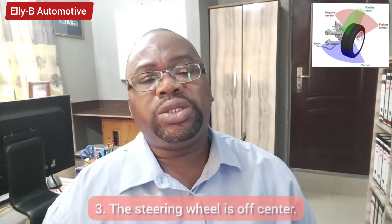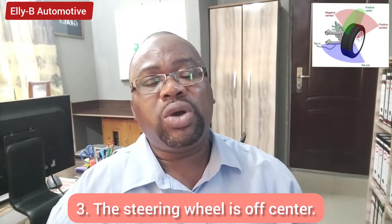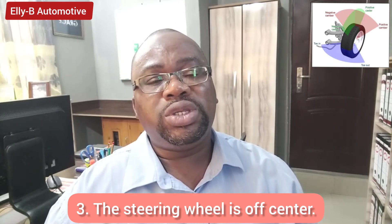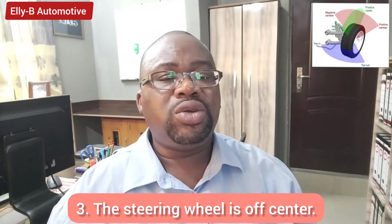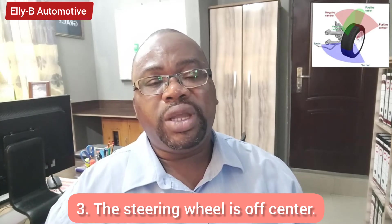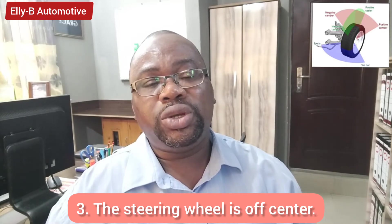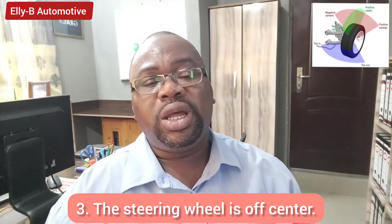Another sign that your vehicle needs wheel alignment is when your steering wheel is off-center. When you are driving on a straight road and you notice your steering wheel is turned to one side — either the left or the right — that is a sign you need to take your vehicle for wheel alignment to ensure there is balance between your steering and the wheels.